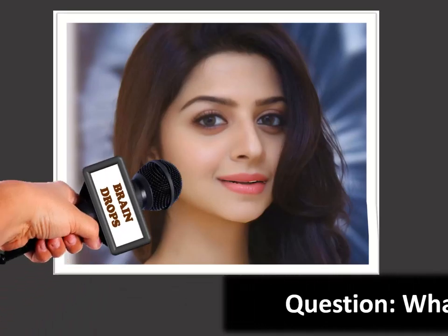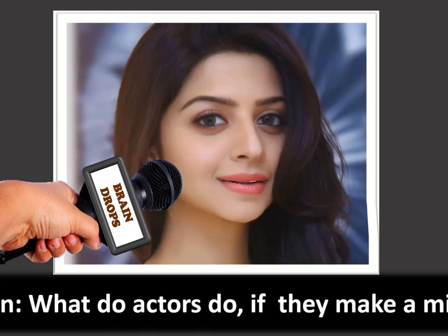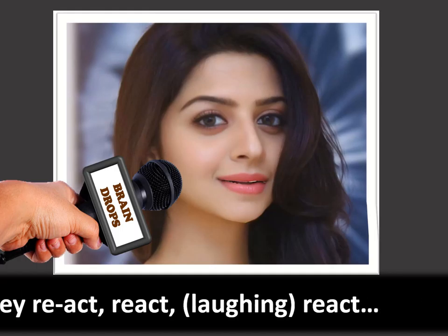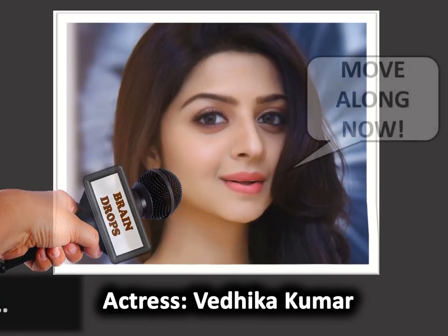Question: What do actors do if they make a mistake? They re-act. Re-act. Re-act. Move along now.